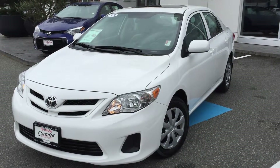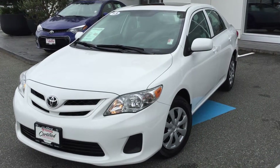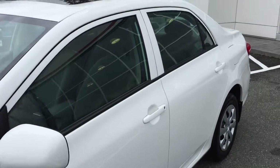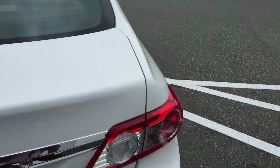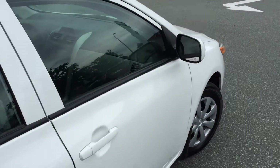Welcome to ValleyToyota.ca. You're having a look at a 2013 Toyota Corolla, stock number B1508. This is a local Corolla that was purchased here at Valley Toyota Scion in Chilliwack, BC. The previous customers are from the North Vancouver area and they bought quite a few cars from us over the years, and this was one of their vehicles that they just weren't in need of anymore.